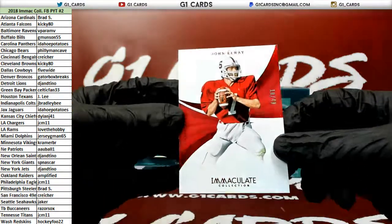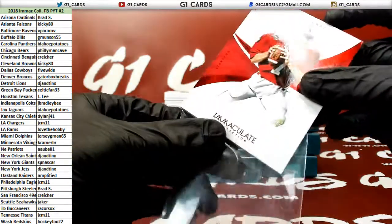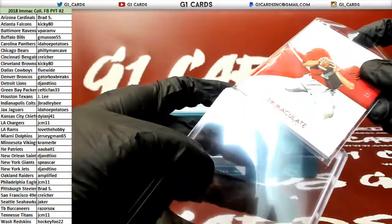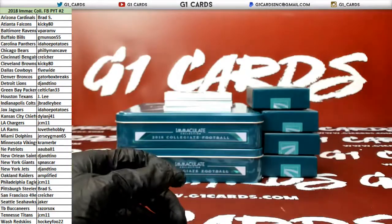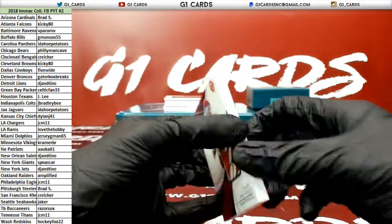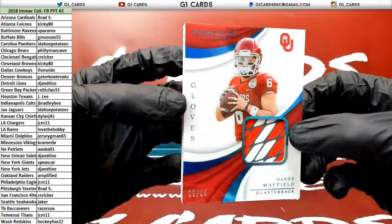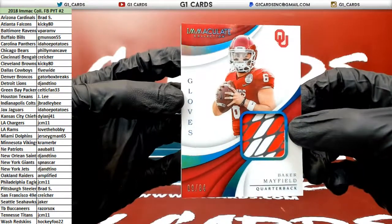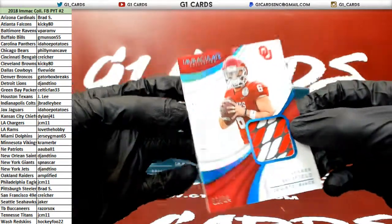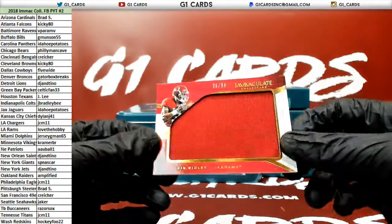First up, for the Broncos: John Elway. Here's a cool one — Immaculate Gloves, numbered to 84. Baker Mayfield. Not sure why he would be wearing a glove, but we'll take it. Browns. Damn, that's sick too.